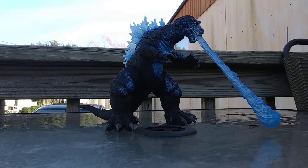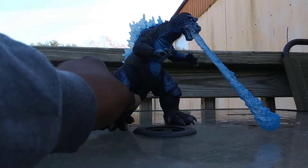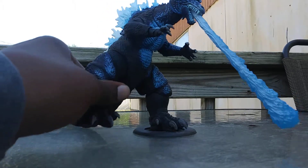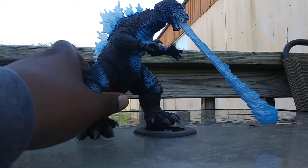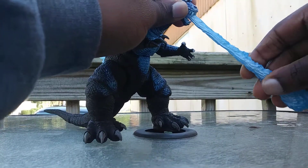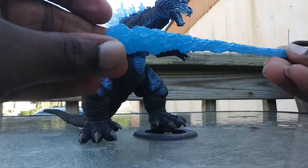Hello everybody, this is the Godzilla Gaming Monster. Here's a NECA Evil GMK Godzilla — just got him today for Christmas. So let's get into this and talk about what's special about this guy.